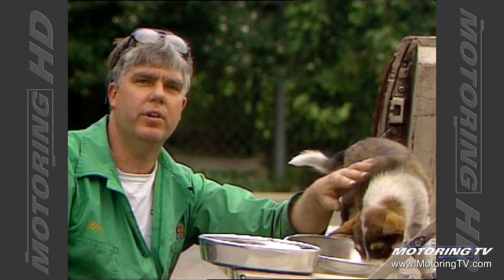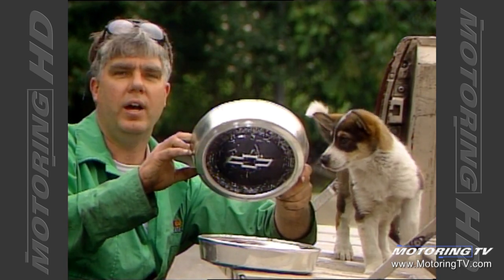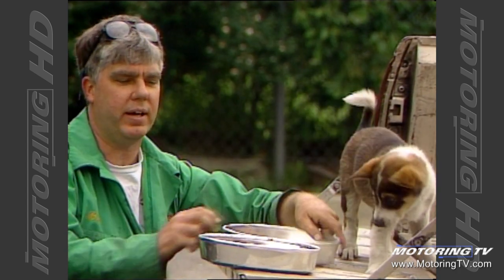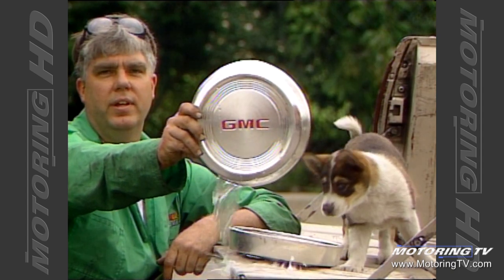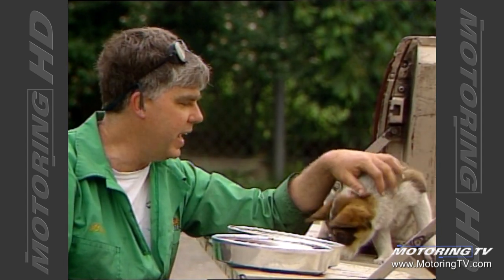And one more good reason to own a pickup truck, Brad. Alex's food dish — a hubcap right off a Chevy pickup truck. And her water dish — a GMC pickup truck hubcap. Till next week, I'm Bill Gardner for Motoring 98.